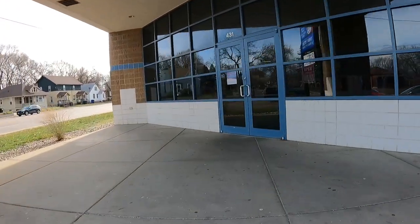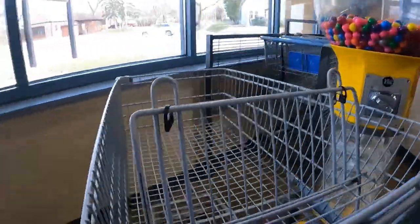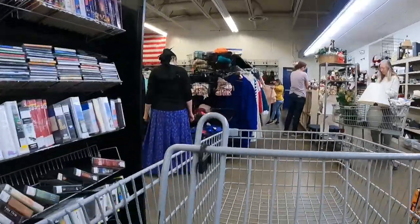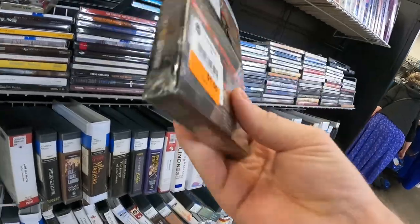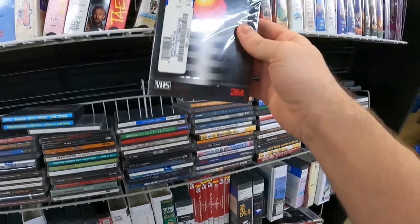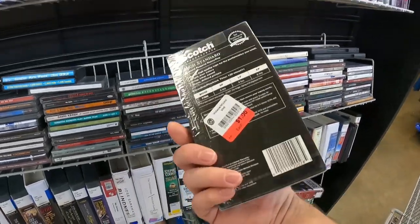Let's get to the thrift store. This is my local Saint Vincent — I've been doing pretty good here lately. I used to go to Goodwill a lot but it's been hit or miss. One thing I always check out is sealed pre-recorded cassette tapes. Some can be better than others — that one only sells for about five dollars and it's a dollar, not very good. Sometimes you really need a whole lot of them to make any money.